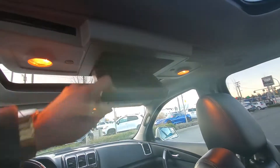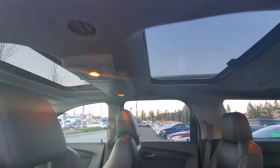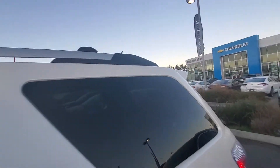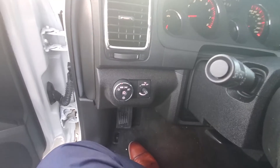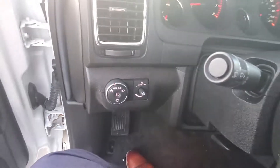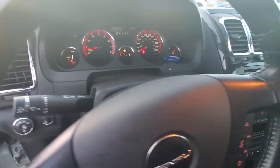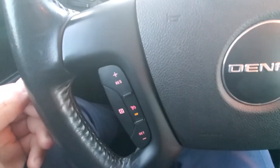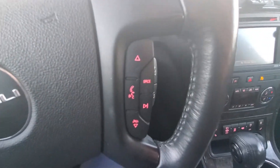You've got your DVD player. Automatic headlights. Cruise control on the left of the steering wheel, and then you've got your steering wheel mounted audio controls on the right.